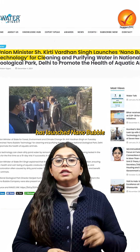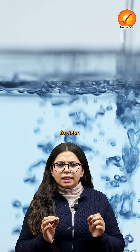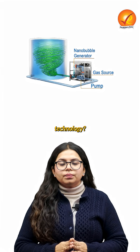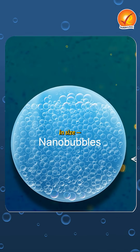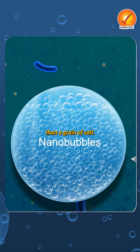The union minister has launched nanobubble technology at Delhi's National Zoological Park to clean and purify water. Nanobubbles are ultra-tiny air bubbles, just 70 to 120 nanometers in size, almost 2,500 times smaller than a grain of salt.